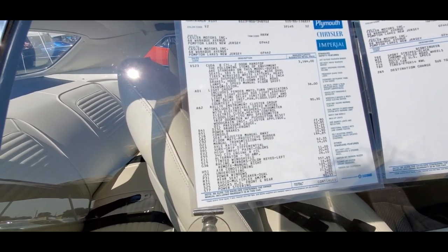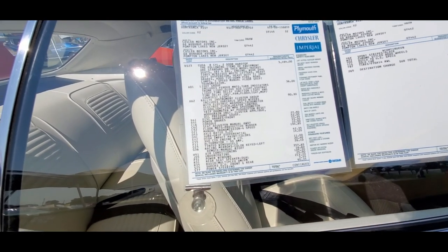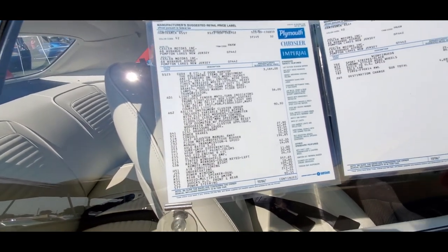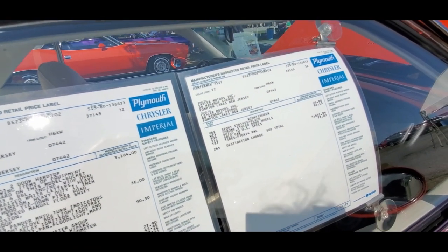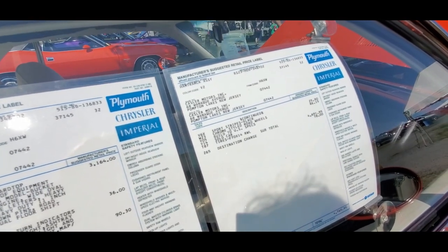AC was $357 — that's always quite a bit. Oh, this has power windows — $105. Power steering was $90. Sport stripes were $25. Chrome styled road wheels — which those aren't on this car — were $86.